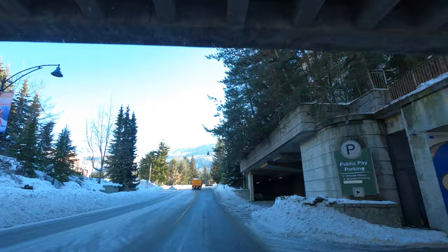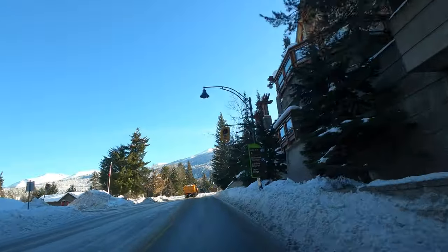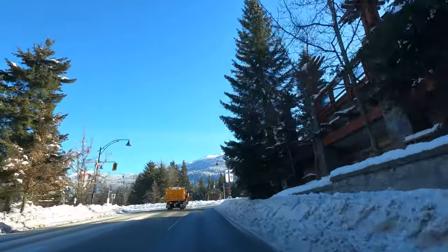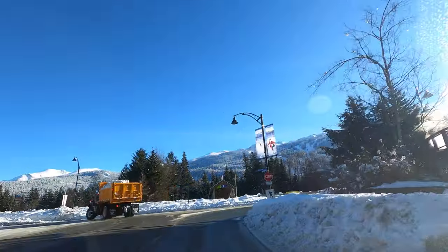That's us going under the overpass for the Village Stroll. On the right, Pan Pacific. On the left, the Fire Hall and the Municipal Buildings.